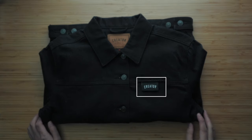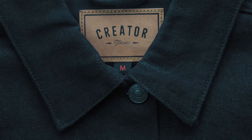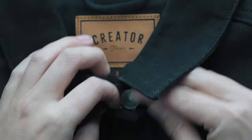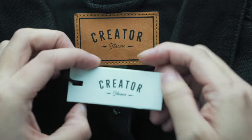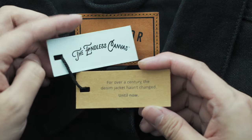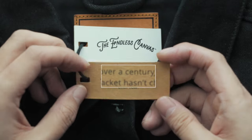A nice subtle brand label on the upper left chest, consistent stitching on the inner branding patch, and even subtly branded buttons — all so great to see. Undoing the top button revealed the hang tag string, and yanking it out were two hang tags: one branded and one with yet another great piece of copywriting — 'The endless canvas. For over a century the denim jacket hasn't changed. Until now.' So let's see what they mean by that.